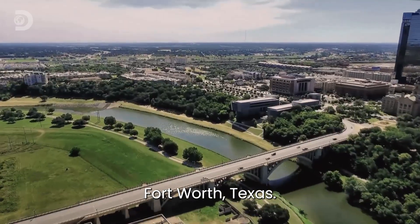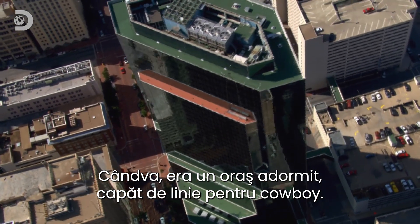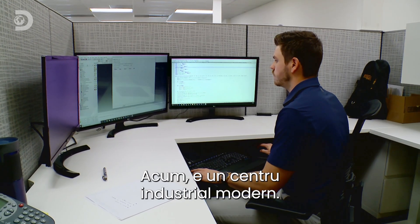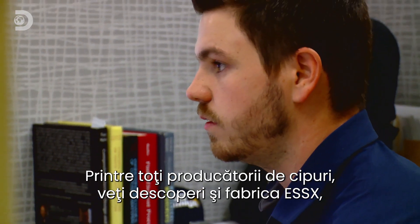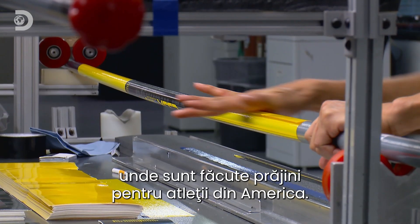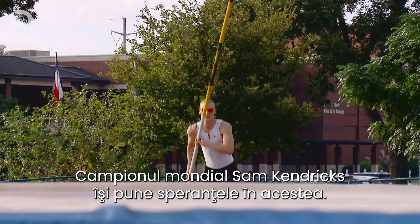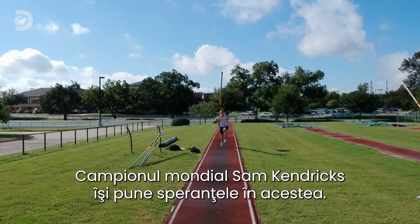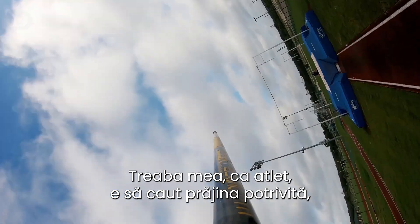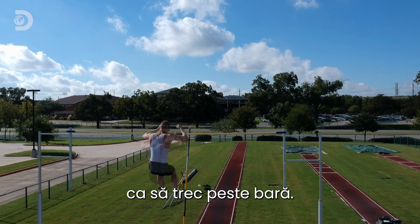Fort Worth, Texas — once a sleepy town at the end of the cowboy trail, today it's a center for high-tech industry. Among the microchip makers you'll find the SX factory, where they produce vaulting poles used by athletes across America. World champion Sam Kendricks stakes his medal hopes on them: "My job as an athlete is to find the correct pole with the correct speed and the correct timing to make that vault work out."